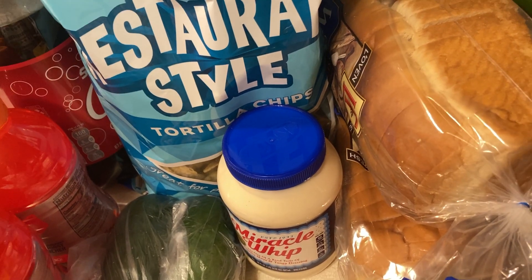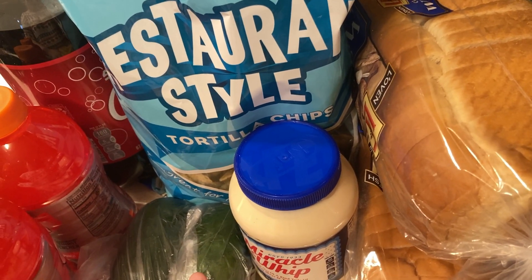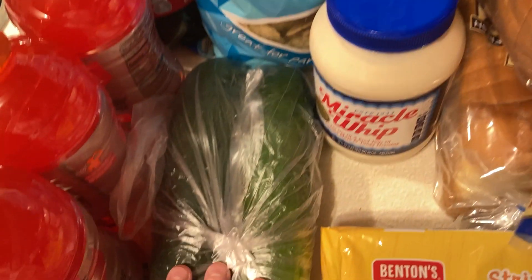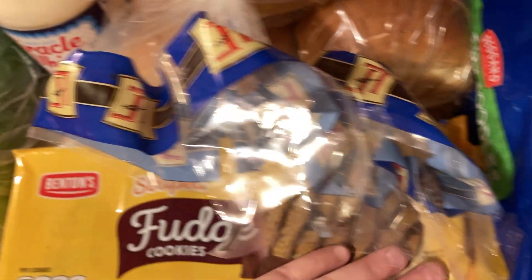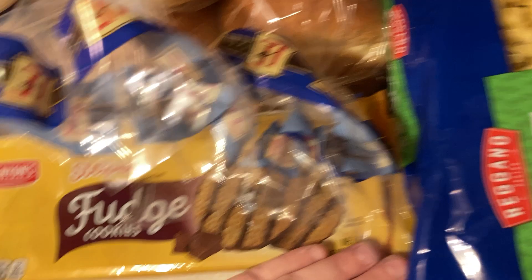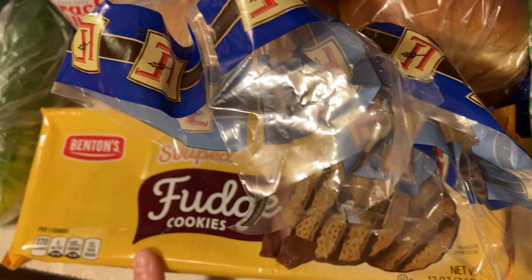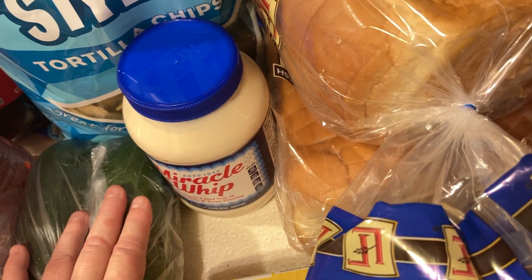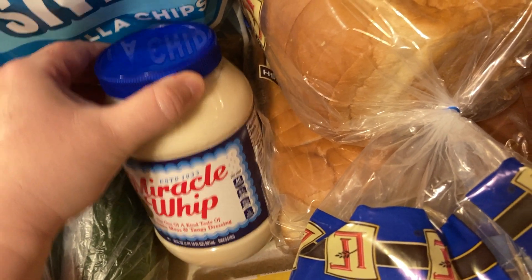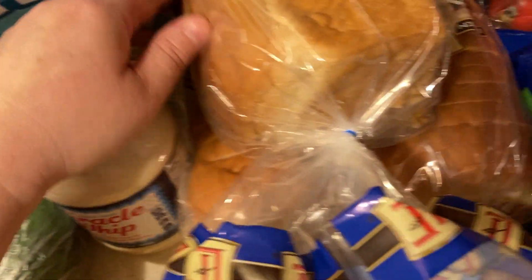We got another bag of tortillas. I just pulled up the last bag of tortilla chips, so I just want to make sure we have enough in stock. We have two cucumbers. We have another sweet treat for the kiddos — these are the shortbread fudge stripe cookies. They've gone up in price just like everything else. And we have our Miraquip for literally $5. $5 for Miraquip — that's all I'm going to say.